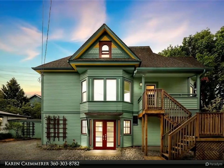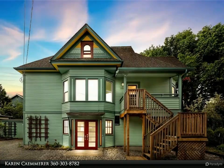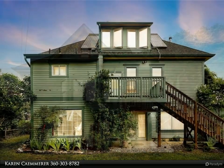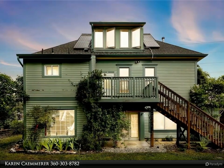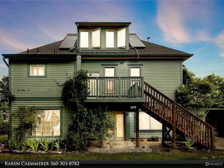This Windermere Real Estate/Whatcom Incorporated property video is presented by Karen Kemerer. Fairhaven character home with a separate two-bedroom cottage. This classic Happy Valley home sits on a large 80x100 lot with a pond and gardens.